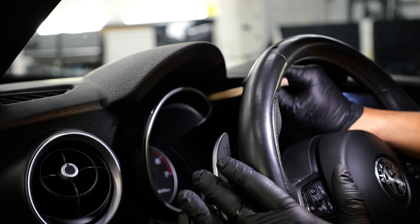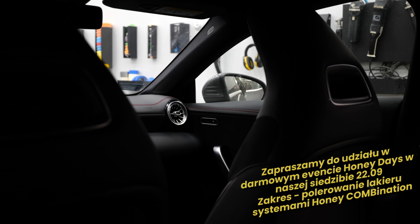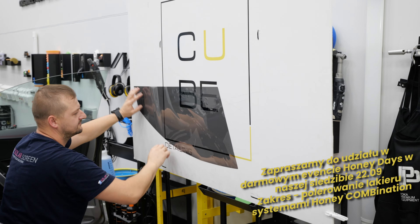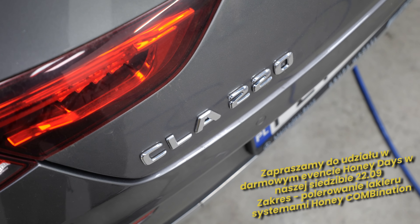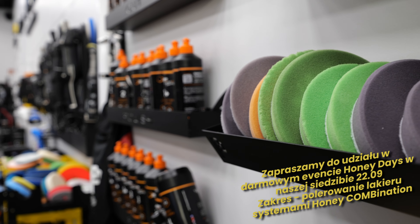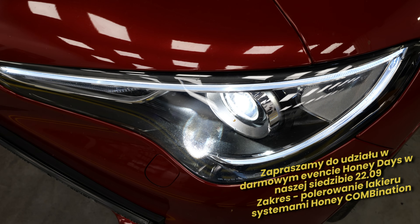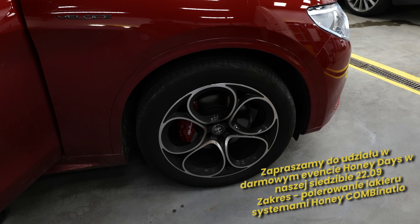Na wstępie chciałbym przypomnieć o naszym wydarzeniu 22 września, czyli event Honey Days, w którym będziemy robić darmowe szkolenie, darmowy pokaz oraz prezentację produktów Honey Combination. Jeżeli przyjedziecie, będziecie mogli się pod moim okiem nauczyć polerowania, jakichkolwiek systemów będziecie sobie życzyli – będziemy w stanie Wam pokazać. Będziemy pracować produktami Honeya, ale wszelkie techniki i możliwe aspekty polerskie będą do dyspozycji. 22 września nie może Was zablokować – zapraszam serdecznie. Cała ekipa Honeya będzie na miejscu, żebyście mogli nabyć sporo produktów w bardzo fajnych cenach.